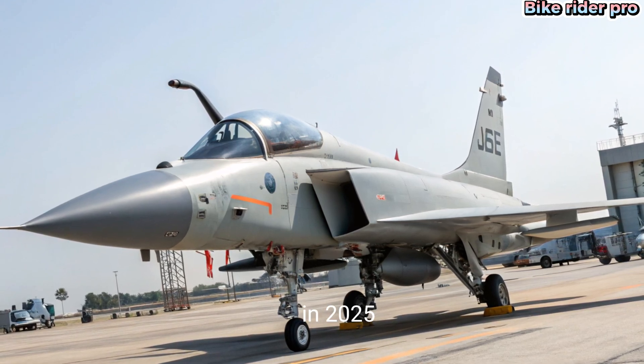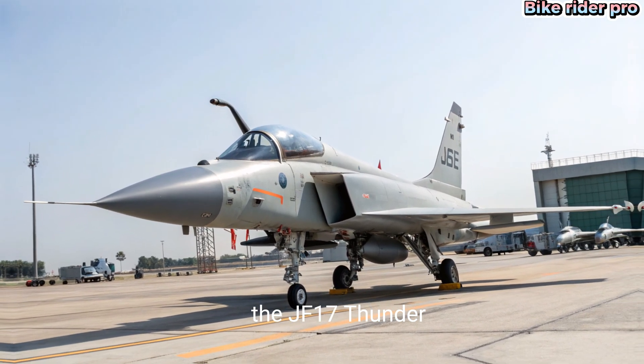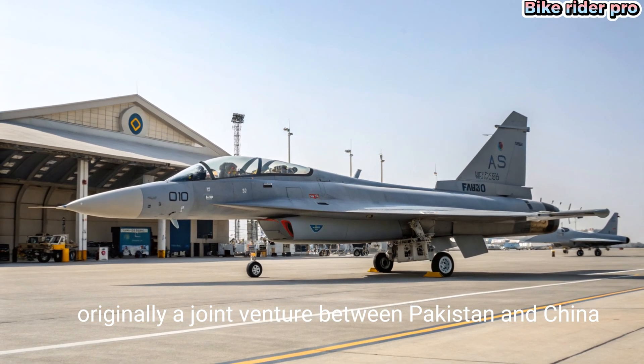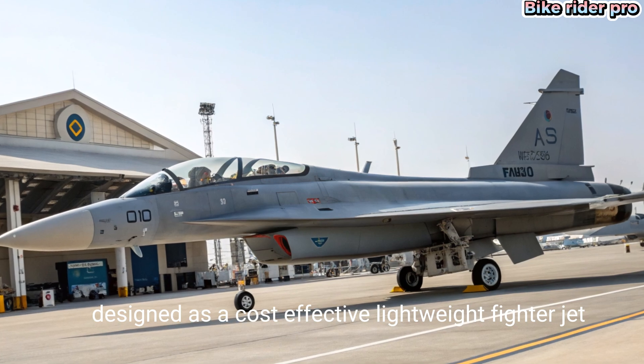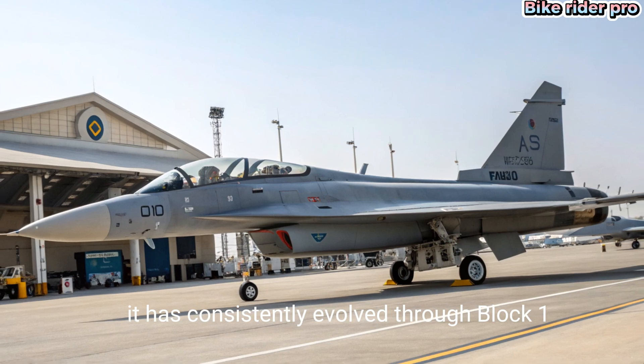In 2025, the evolution of the JF-17: the JF-17 Thunder, originally a joint venture between Pakistan and China, has come a long way since its debut. Designed as a cost-effective lightweight fighter jet, it has consistently evolved through Block 1, 2, and 3 variants.